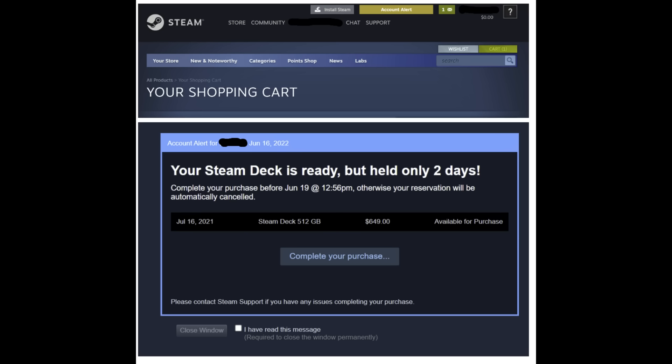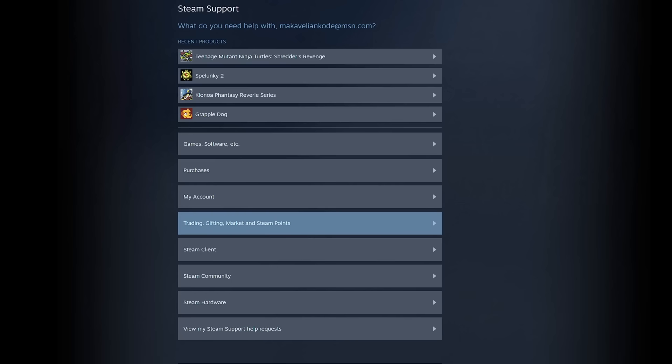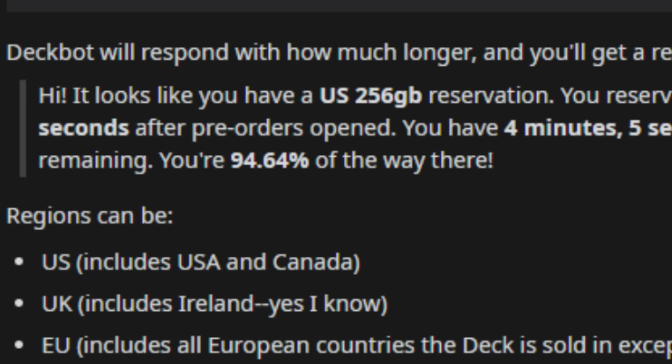You'll also get a notification in Steam. Once you get your email, you have 3 days to order the Steam Deck from the Steam Store. If you miss your window, don't worry — open a ticket with Steam support and they should be able to take care of you. There are some tools that may help you get a better idea of when to expect your email. One of those is called DeckBot. If you go to the Steam Deck subreddit, there are instructions for messaging DeckBot, which will respond back with a progress bar letting you know how close you are to getting your email.